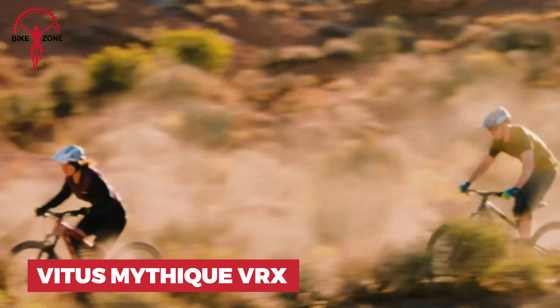Starting the list with the Vitus Mythique VRX, which is an exceptional trail bike as it offers balanced performance and confidence-inspiring handling at an accessible price point. It's got this cool horse-link 4-bar suspension setup. It's super capable on all kinds of trails — whether you're tackling rocky descents or grinding up steep climbs, this bike keeps you in control.